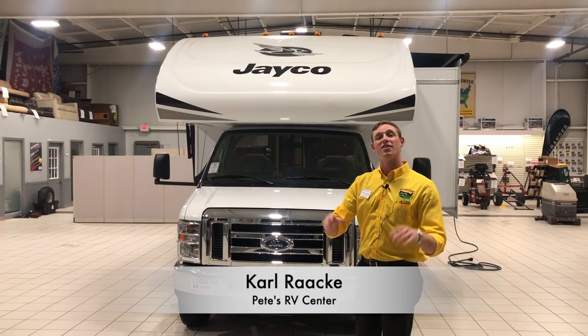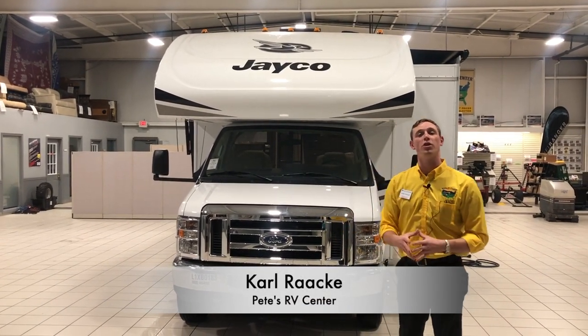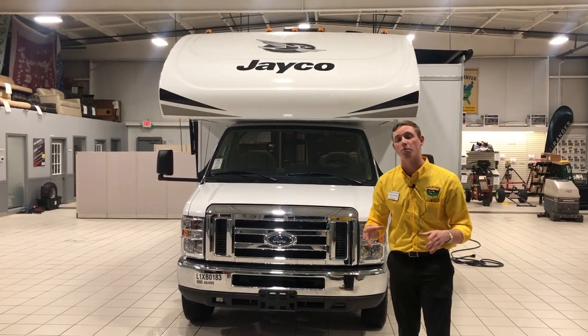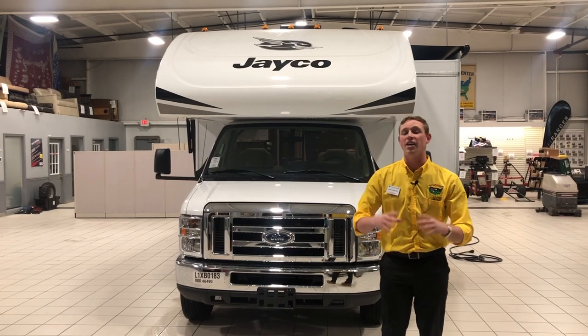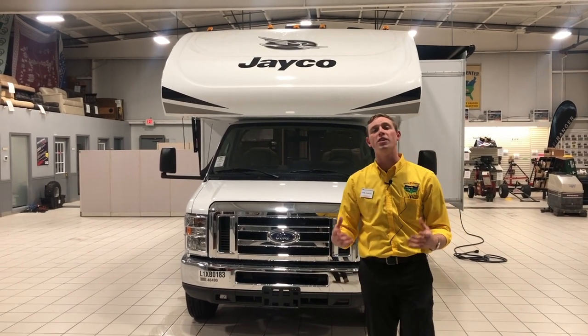Hey there campers, Carl from Pete's RV Center here. Today I'm here to show you the all-new 2020 Jayco Redhawk 24B. It's an absolutely beautiful couples coach, ready to take you on the long haul, and it's going to get you anywhere and everywhere you need to go.